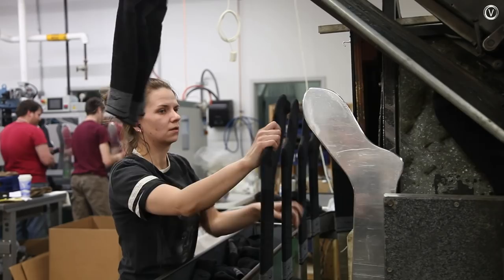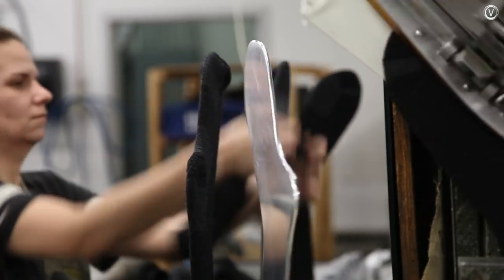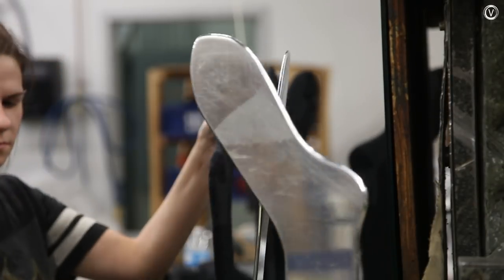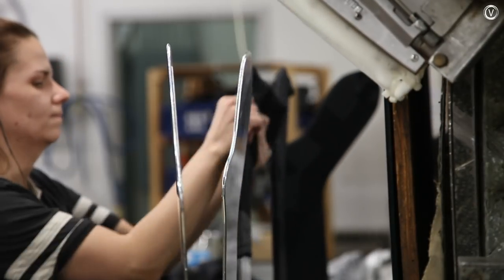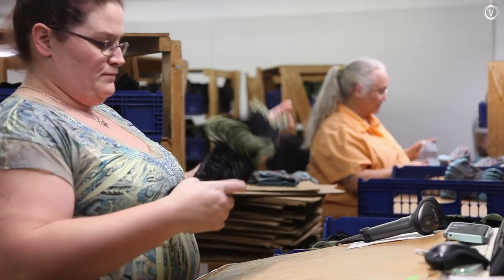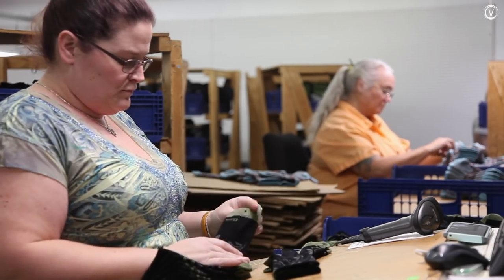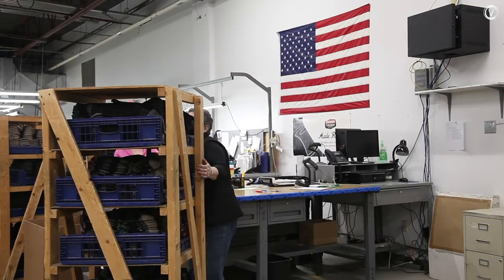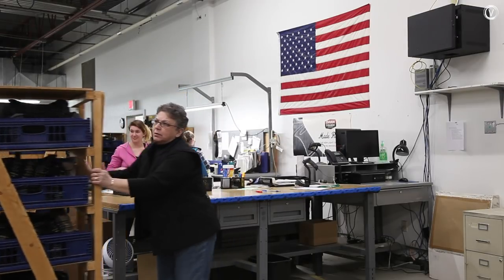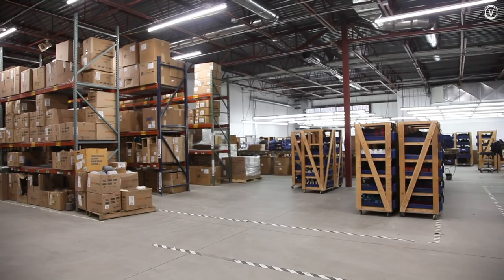The machine also pre-stacks the socks so they're ready for packaging. Before the socks are sent off, each one is carefully inspected by hand. Inspectors look for cosmetic problems that might not have been caught yet, things like loose threads or fuzzies on the sock. Then the socks are packaged and headed out to Darn Tough's distribution center.